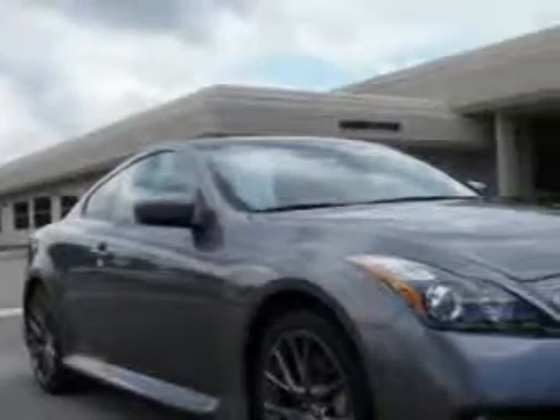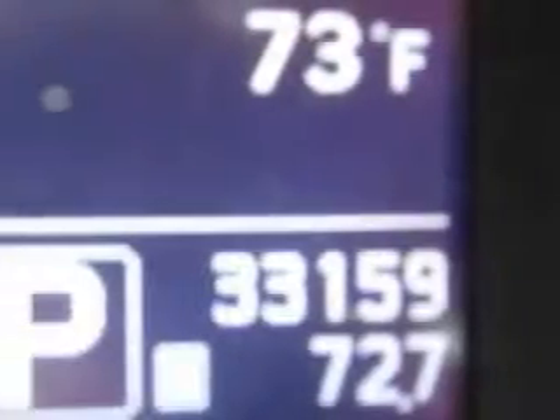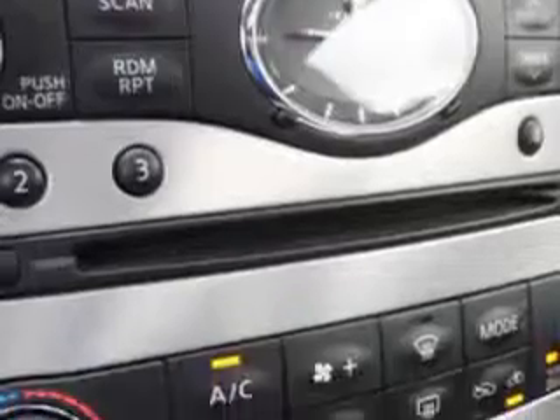Imagine driving this great 2012 Infiniti G37 Coupe, equipped with a 6-cylinder engine and an automatic transmission. Enjoy an impressive 25 miles to the gallon on this great car with features like: